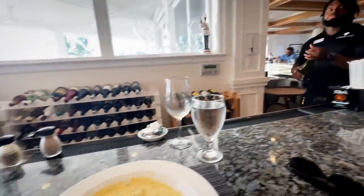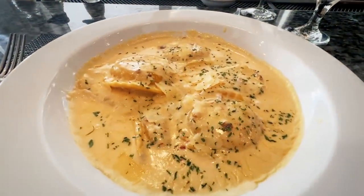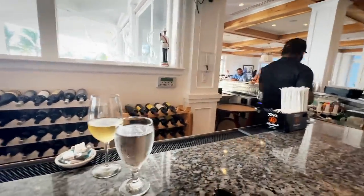So at Chub Cay, Dave and I are at dinner. We're looking at the sea bass — not bad. The lobster ravioli. And Brian. Thank you, Brian.